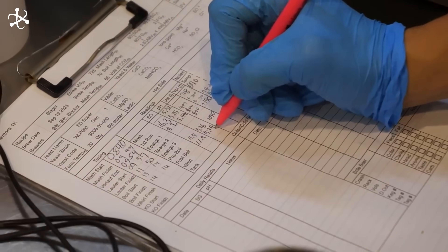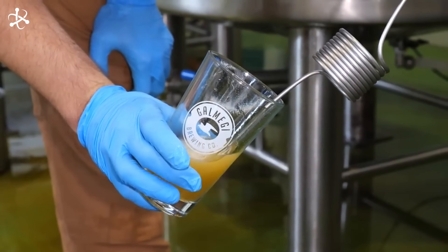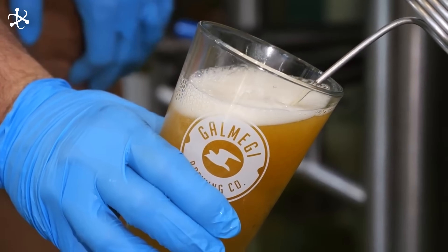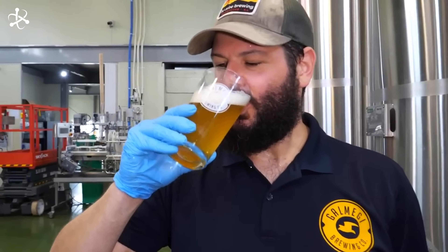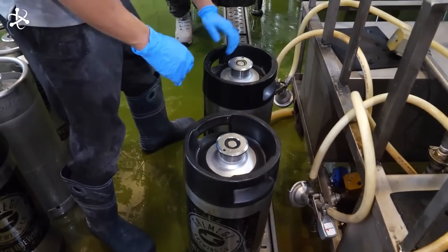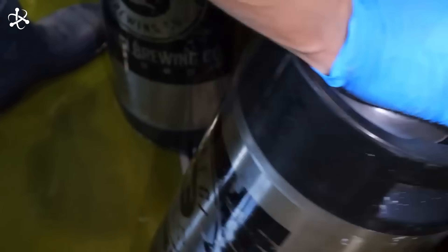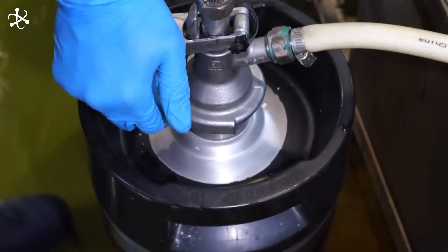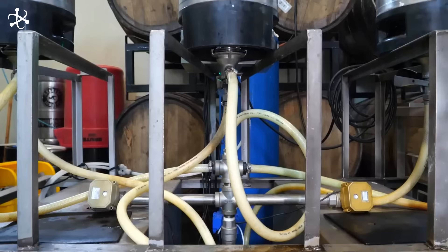Quality control is key throughout the fermentation process. Brewers frequently test the beer, monitoring alcohol content, flavor, and clarity to ensure that every batch meets the high standards required for a perfect pint. Fermentation is truly the soul of beer making — a fascinating process where biology, chemistry, and artistry come together to create the beverage we enjoy. Cheers to the yeast and the magic it performs!